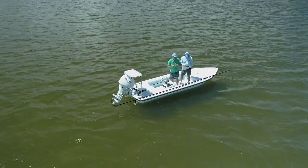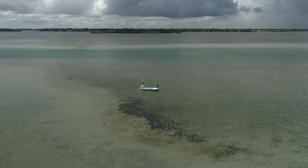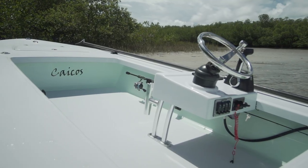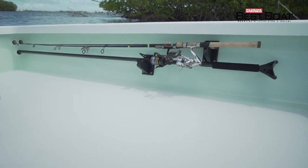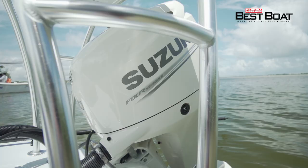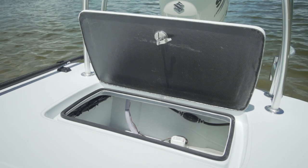The Caicos 16 is a true technical poling skiff in every sense of the word, designed to float in five inches of water with two people — one poling from the tower and an angler casting from the bow. In the era of backwater skiffs trading hands for many tens of thousands of dollars, Ancona produces skiffs that are finished as nicely as anything on the market and perform as well as the best in the business, while still bringing them to market at a price that makes them attainable for so many more people.